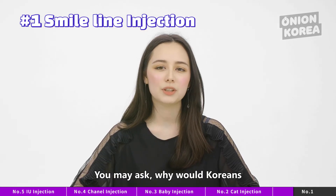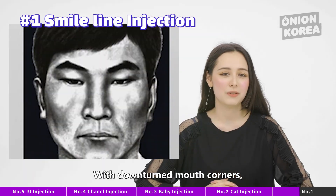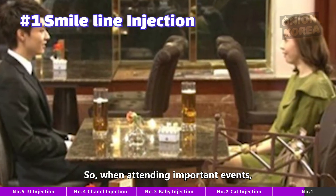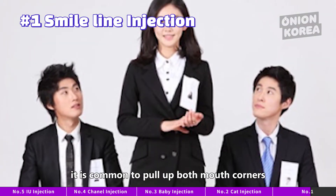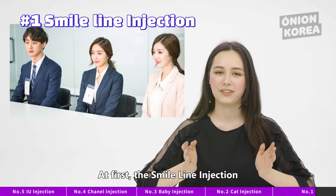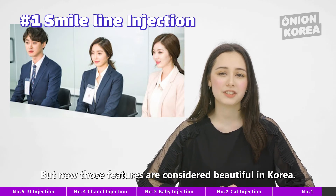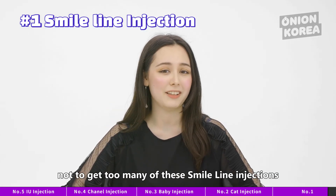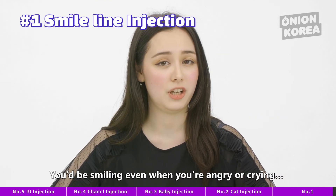You may ask, why would Koreans want to achieve a smiling look by default? Some might consider smiling to make them look friendlier. With downturned mouth corners, they worry they appear frowning or upset. So when attending important events such as blind dates for marriage or interviews, it is common to try hard to maintain that smile. At first, the Smile Line Injection picked up fame from creating a friendlier look for interviews, but now those features are considered beautiful in Korea. Be very cautious not to get too many — otherwise you will end up with joker lips, smiling even when you're angry or crying.